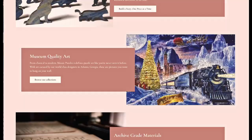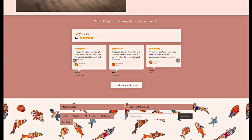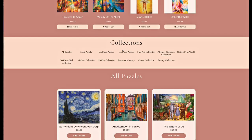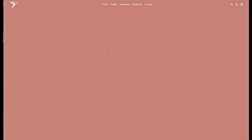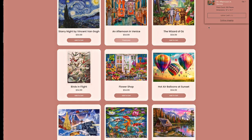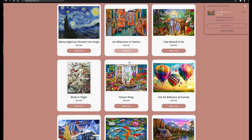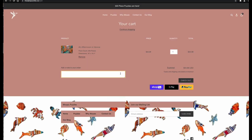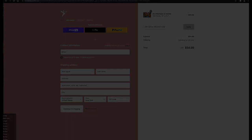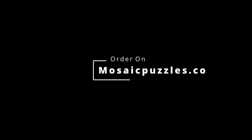If you want to order, it's super easy — go to mosaicpuzzles.co, find the puzzle you want. They've got tons of different collections from 250 pieces to 500 pieces. The checkout process is pretty smooth and easy — you can pay using a card, PayPal, and all that. Check it out, get a puzzle, hope you enjoy.